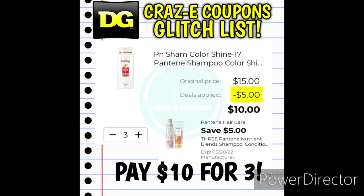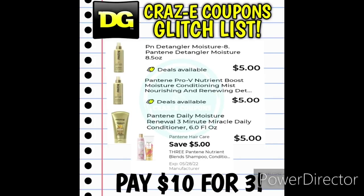We have a $5 off three digital coupon for the Pantene Nutrients shampoo, conditioner, or styling products, but this is working on some of the regular Pantene shampoos. Pick up a total of three — use that coupon and you'll pay $10 for three. This coupon is also working on some of the Pantene Gold styling products — pick up three, use the digital coupon, and you'll pay $10 for three.